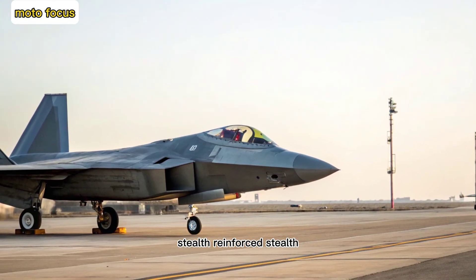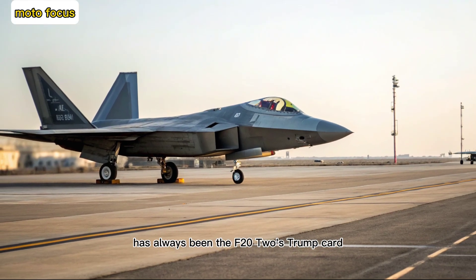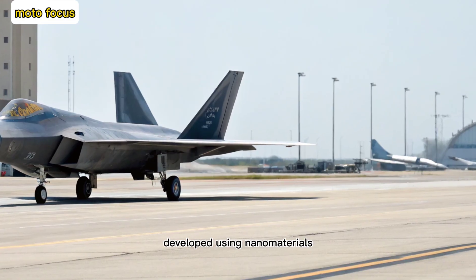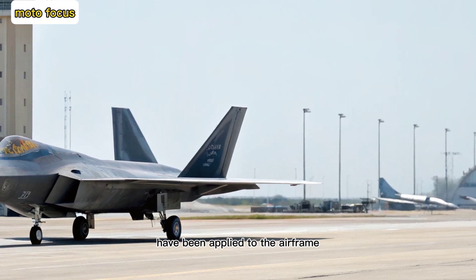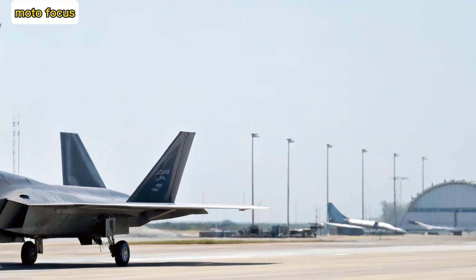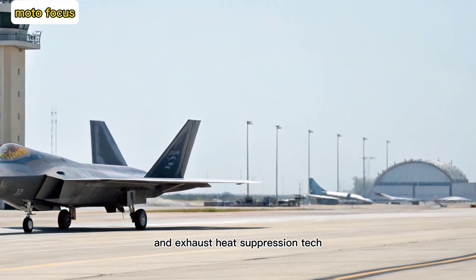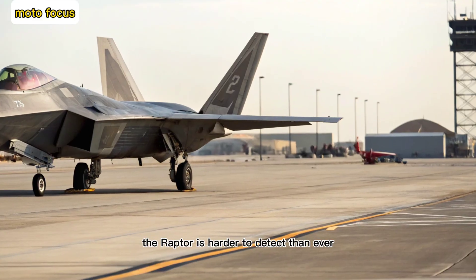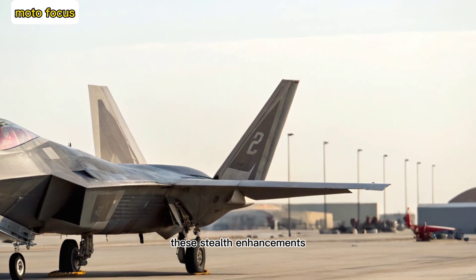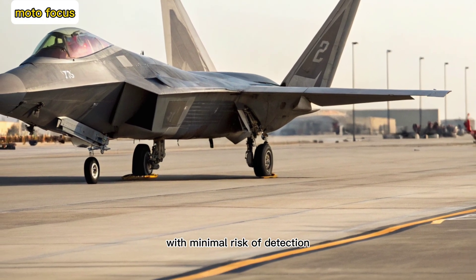Stealth, reinforced. Stealth has always been the F-22's trump card, and 2025 has taken it further. New radar-absorbing coatings developed using nanomaterials have been applied to the airframe, reducing its radar cross-section even more. Combined with minor aerodynamic refinements and exhaust heat suppression tech, the Raptor is harder to detect than ever, whether by radar or infrared sensors. These stealth enhancements allow it to operate deep in contested airspace with minimal risk of detection.